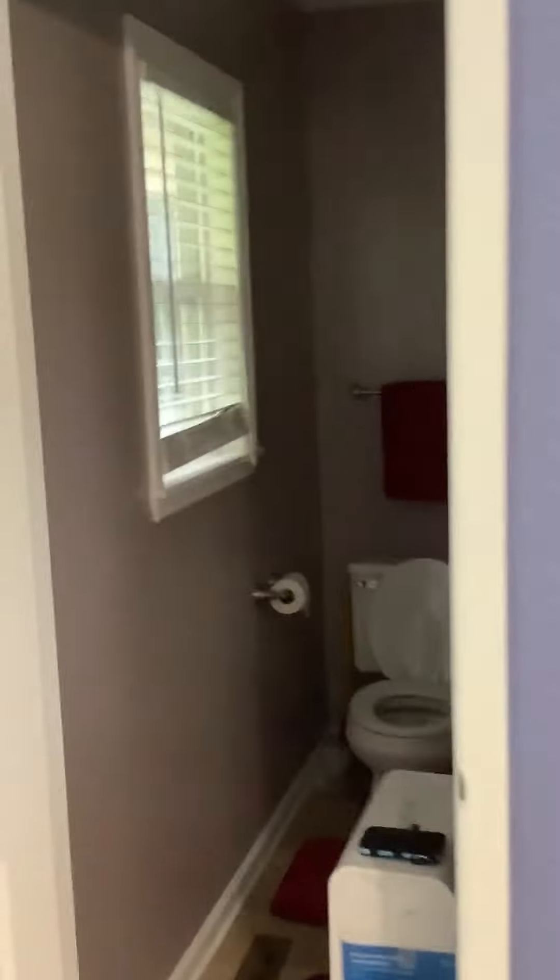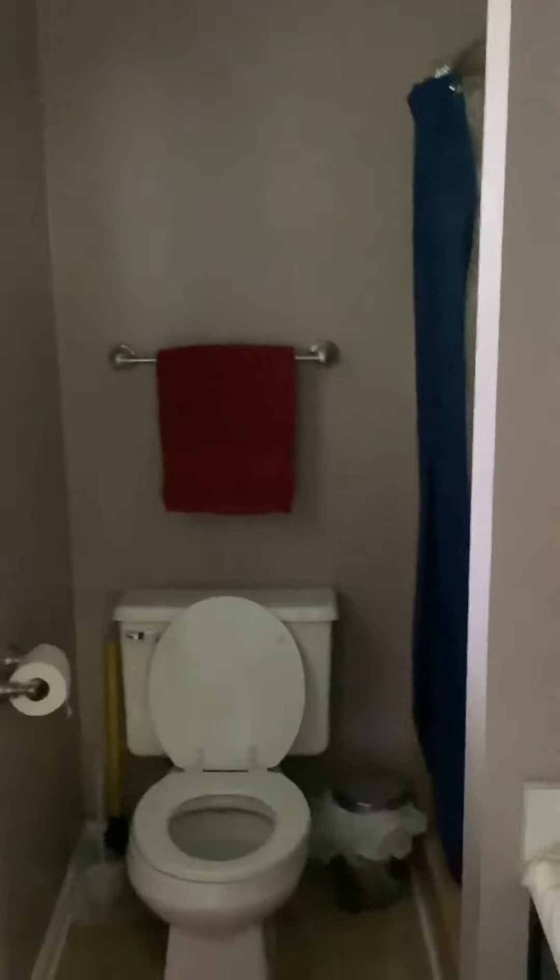And then we had the master bathroom done. Let me turn the light on here.